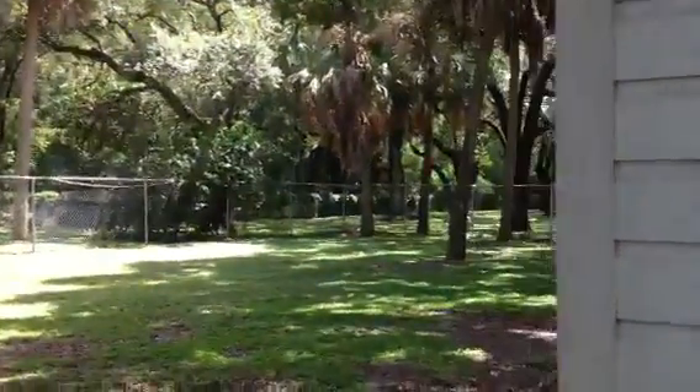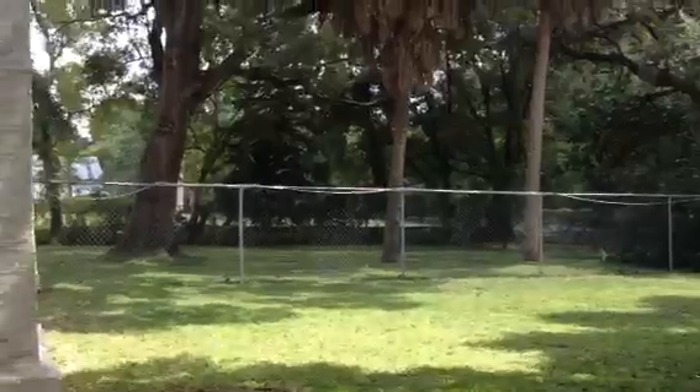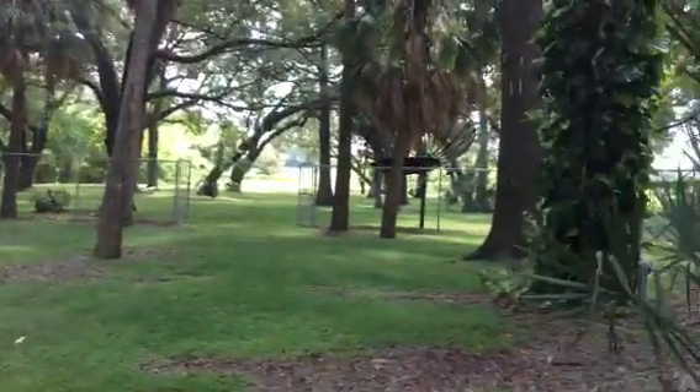The garage is very large, and now I'm going to pan over to the yard. I mean, look at this — this goes all the way back.